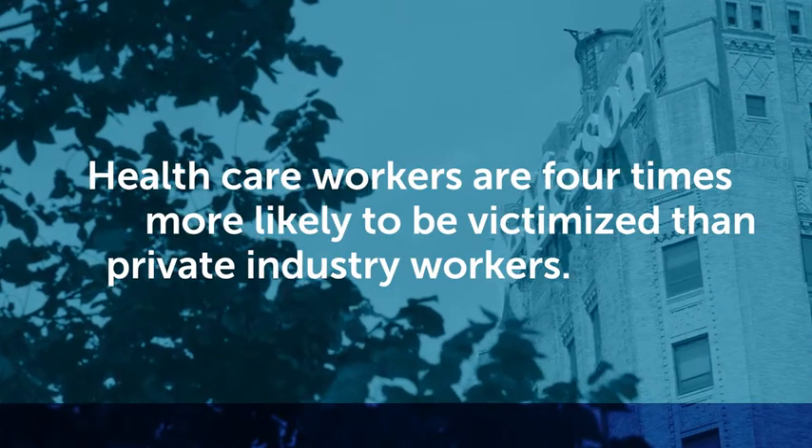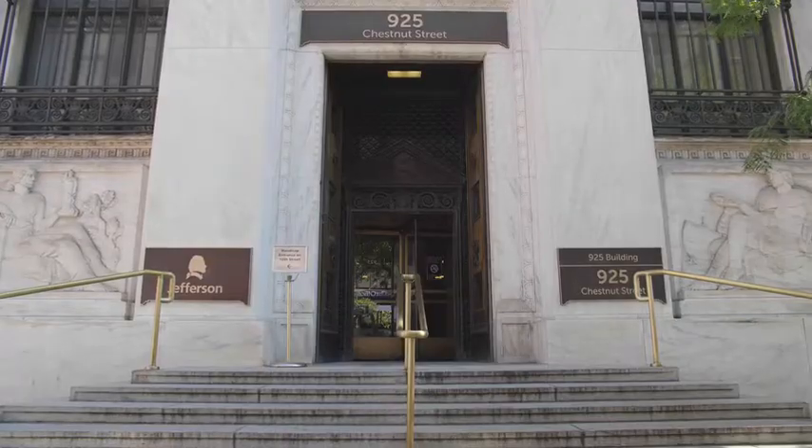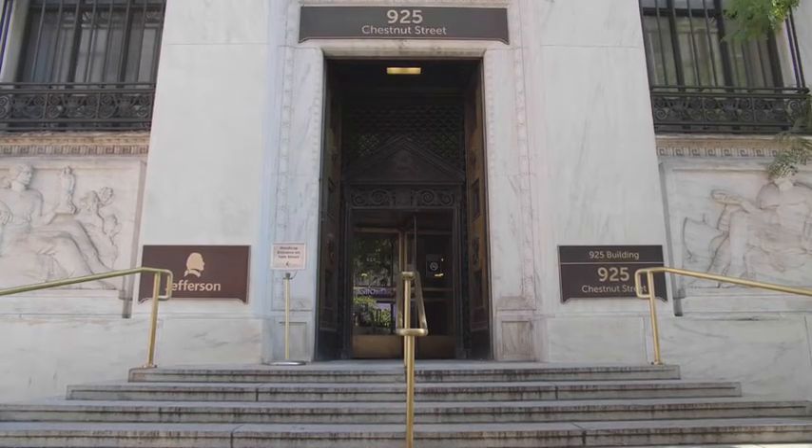Across the country, violence in the workplace and healthcare is on the rise, and we have to start getting a handle on that. Given the rise of behavioral health issues and the rise of drug issues, our nurses are constantly being threatened.